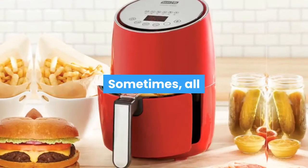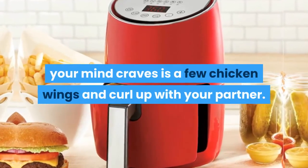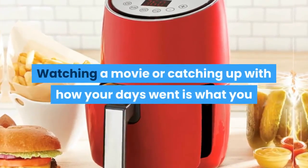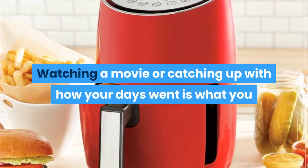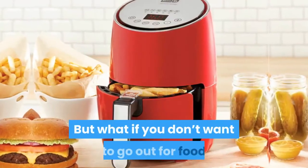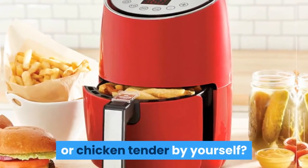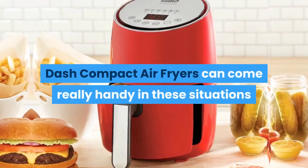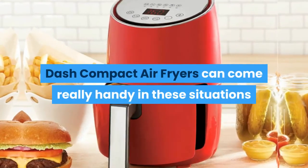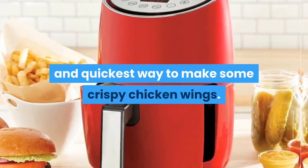Verdict: Sometimes all your mind craves is a few chicken wings to curl up with your partner. Watching a movie or catching up on how your days went is what you need most to recover from a hectic week at work. But what if you don't want to go out for food or wait an hour to make chicken wings or chicken tenders by yourself? The Dash Compact Air Fryer can come in really handy in these situations, as it's one of the healthiest and quickest ways to make some crispy chicken wings.